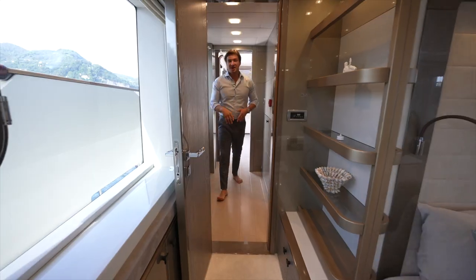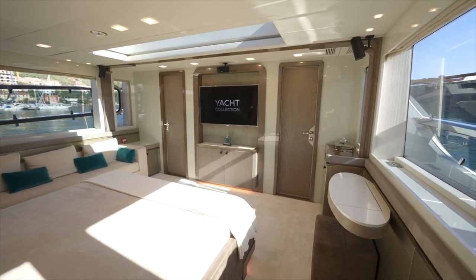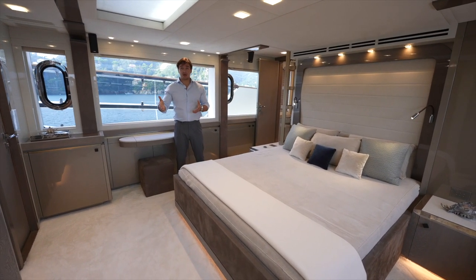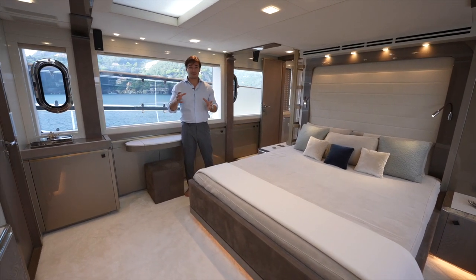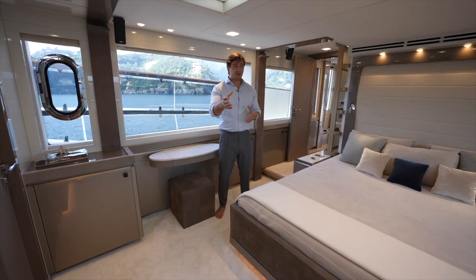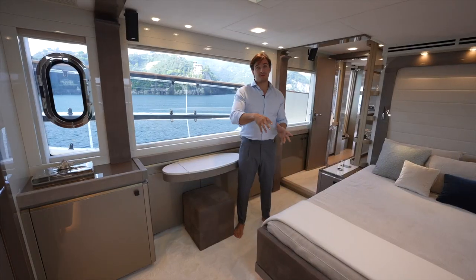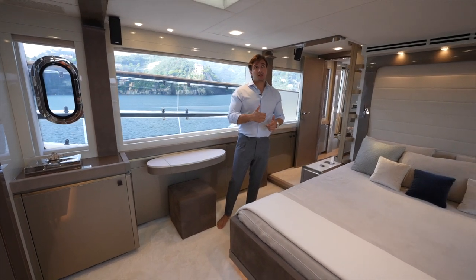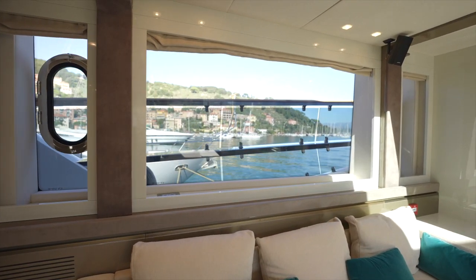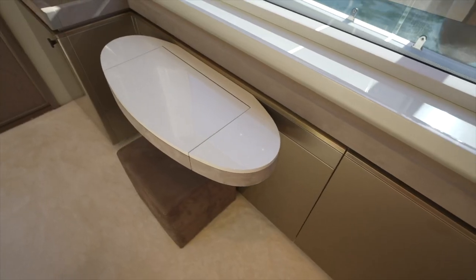Moving forward, here's the master cabin. Its main feature is that it's on the main deck, unlike the other four cabins on the deck below. The reason you can have it here is the raised pilothouse configuration, where the helm station is raised above the main deck and the galley moves down. I really like the skylight — you can open or close it for shade — and there are huge panoramic windows with tinted glass, plus a makeup table and walk-in wardrobe.